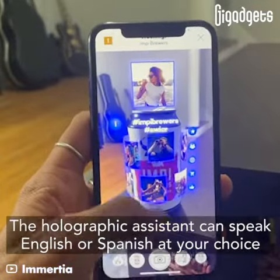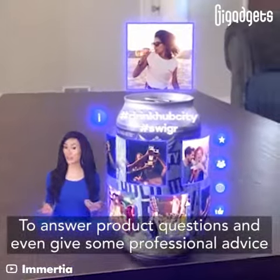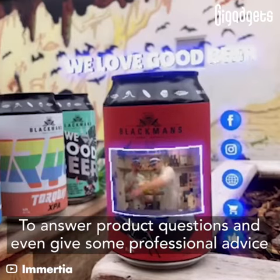The holographic assistant can speak English or Spanish at your choice to answer product questions and even give some professional advice.